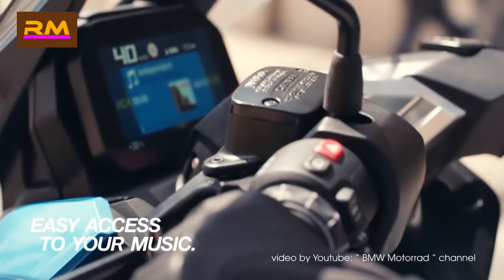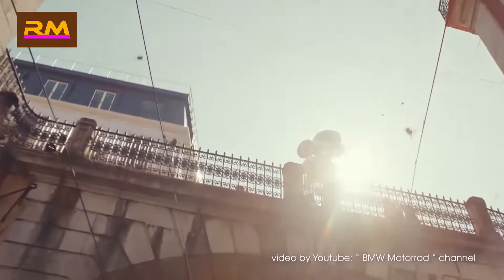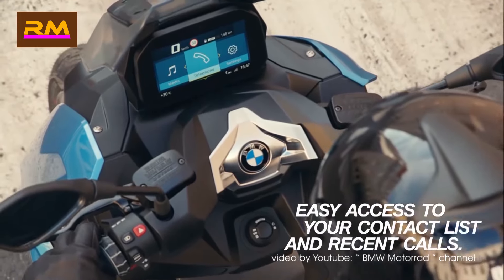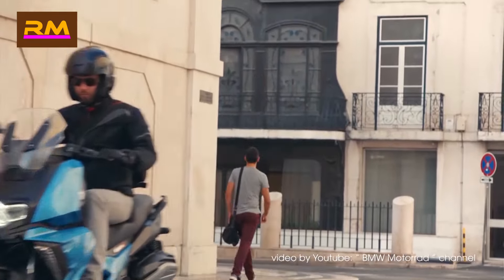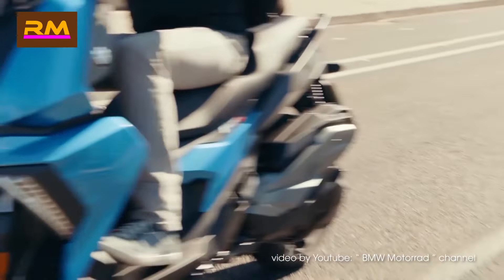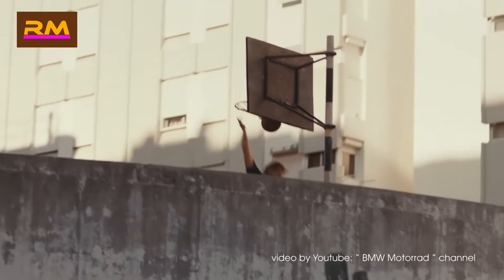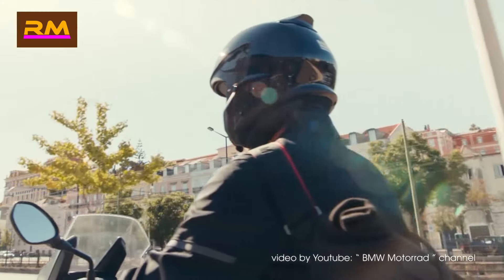Storage was not priority number one in the design process, but you can fit a full-face helmet under the seat at a pinch. It's mostly focused on urban and suburban riding but is comfortable enough for the occasional longer ride. Connectivity was a focus, with an integrated power outlet and charging compartment. BMW Motorrad connectivity is supported, and the bright TFT screen is easy to use in sync with your devices.